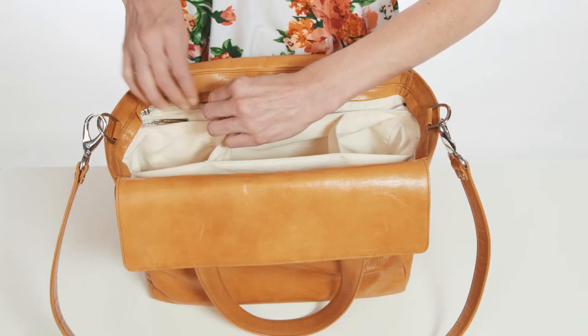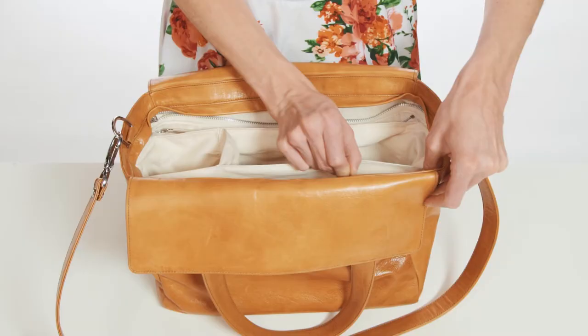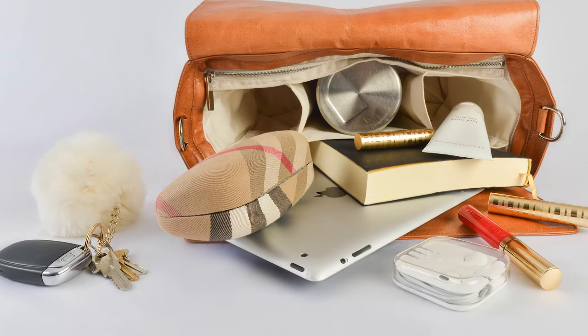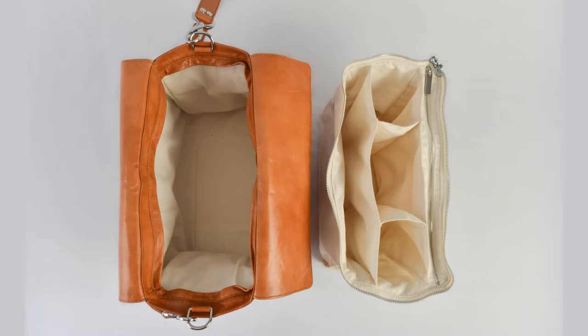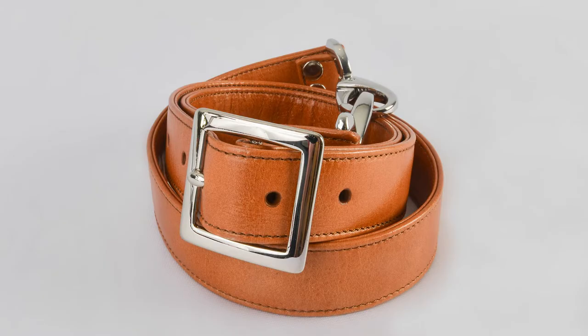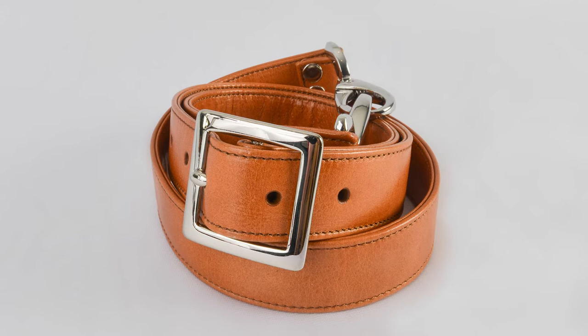The removable five-section organizational liner has the capability of carrying easy-to-find digital media devices, valuables, beverages, and more. While a permanent full-bag liner is conveniently positioned below, making the bag versatile for a quick change. The Lusitano comes complete with a comfortable shoulder strap for those hands-free moments.